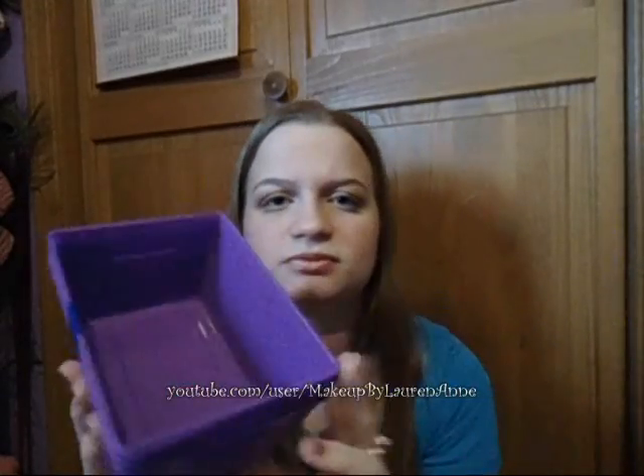My mom actually found these — they're little locker-looking tubs. You get four for a dollar, so that's 25 cents a piece — you can't beat that. And they're purple, my favorite color! I think this would be really good for lipsticks or little palettes. I don't know exactly what I'm doing with all of these, but I'll figure it out. When I do a makeup storage and collection video soon, you'll see what I did with them.